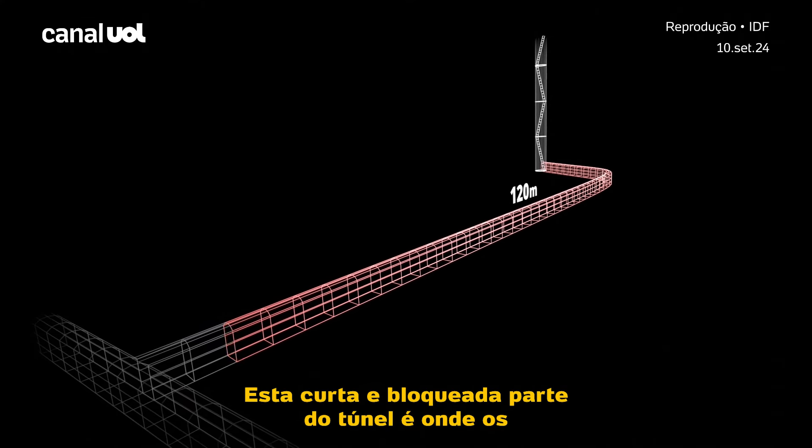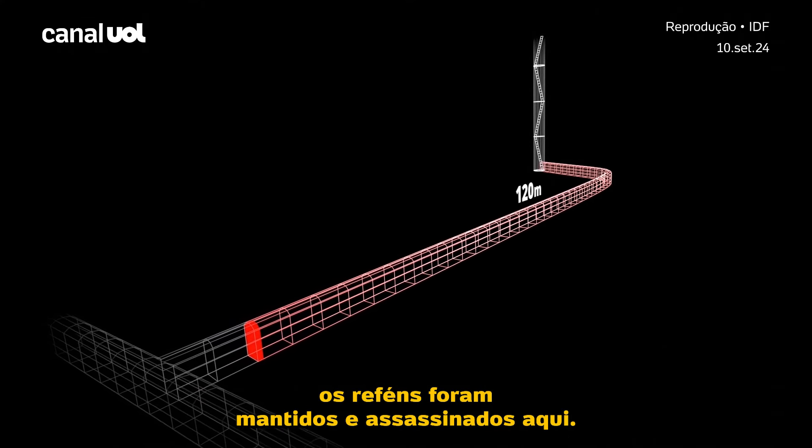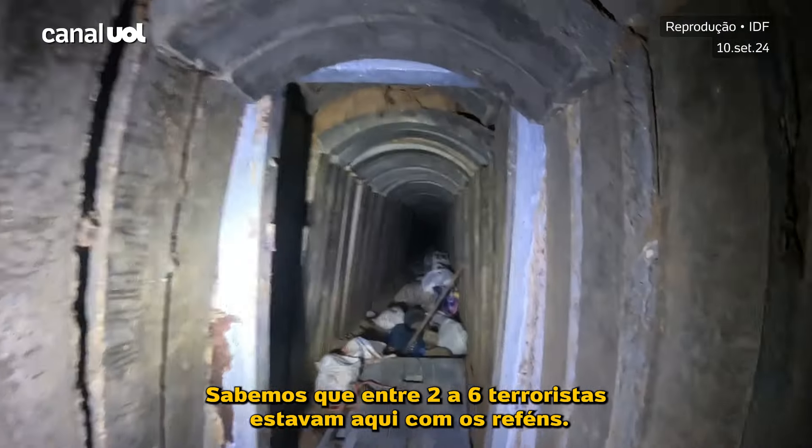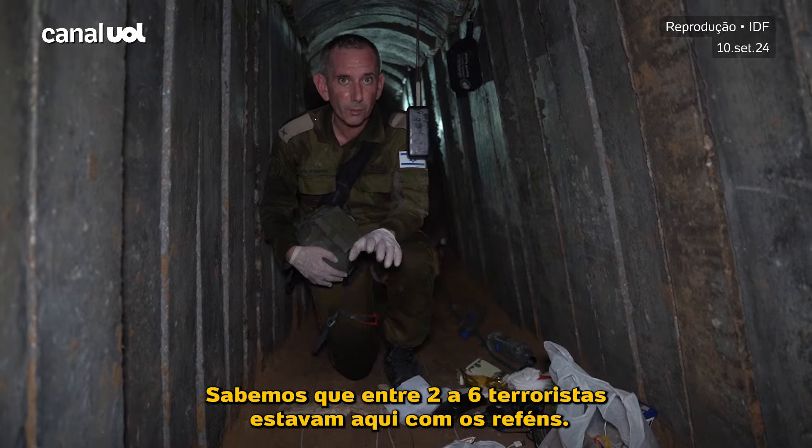This short blocked part of the tunnel is where the hostages were held and murdered. We know that between two to six terrorists were here with the hostages.